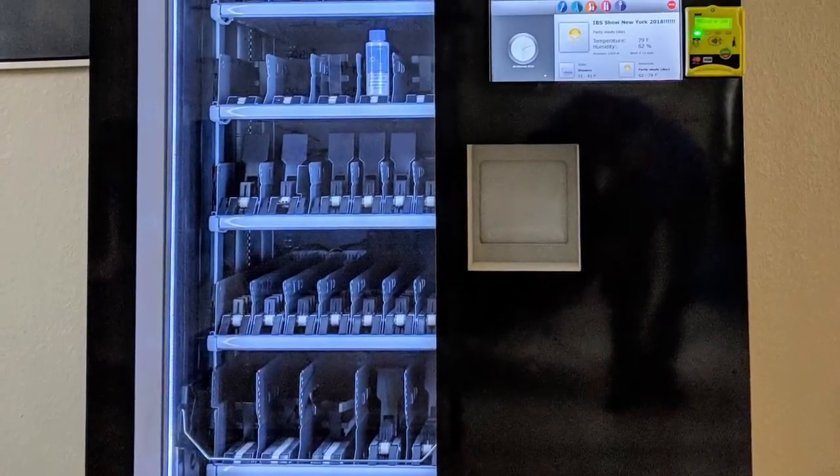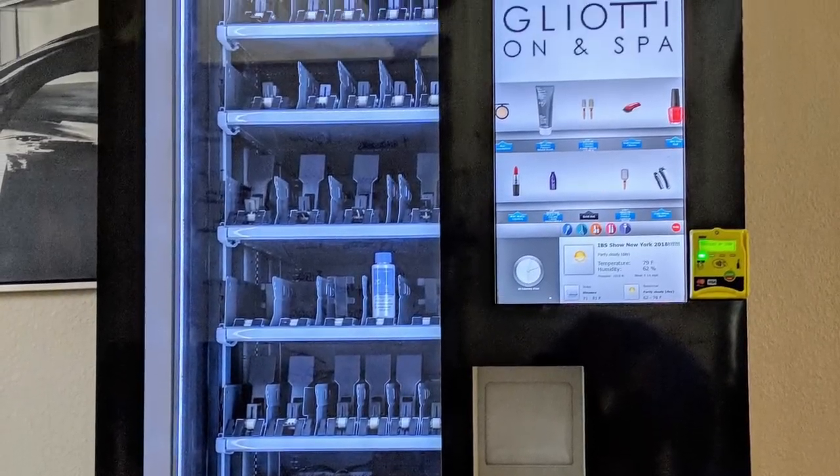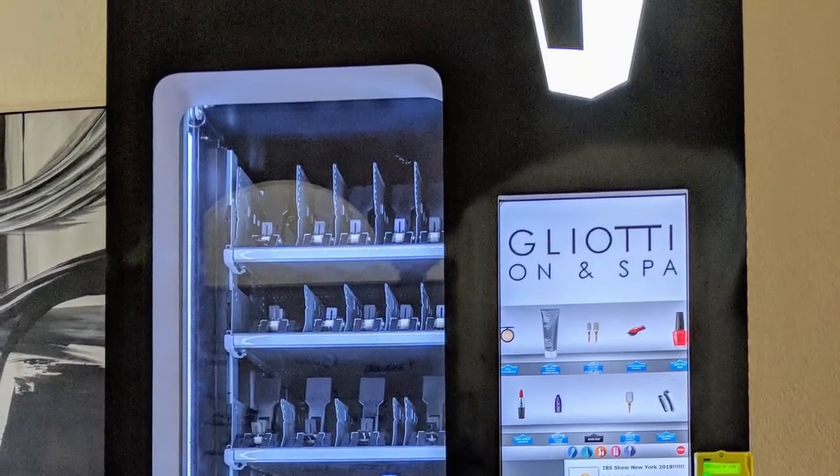From touchscreens to basic inventory control machines, let Optimal Vending Systems bring your project to life.